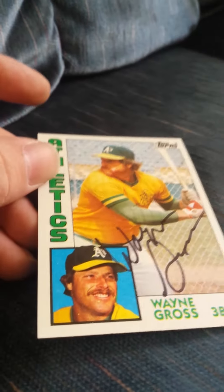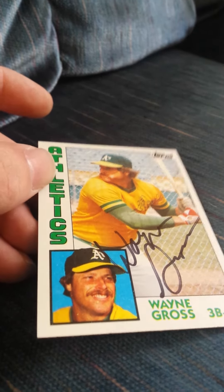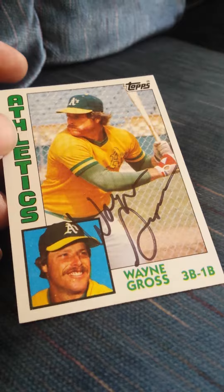Hey everybody, I'm back with some more returns today and I got another one for the set, I'll show you later. First we're gonna start with this 1984 Wayne Gross. He's a good signer — this was a pretty quick return. Most of these I've been getting back lately have been out for a little over a week, maybe right around a week.